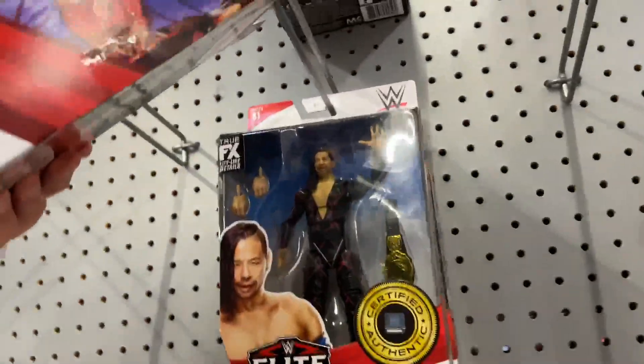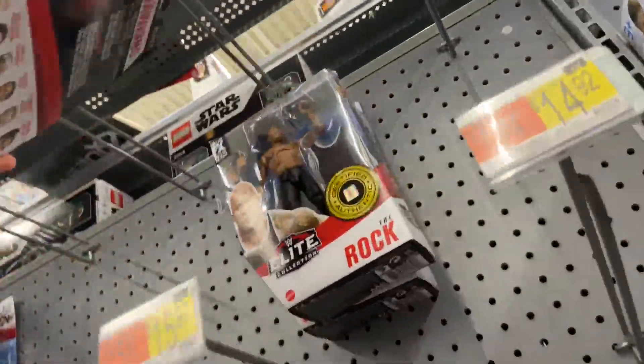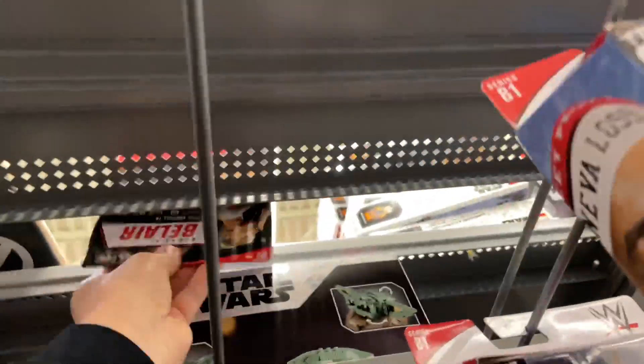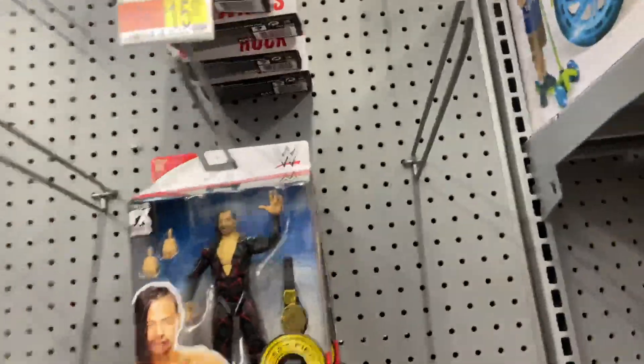We got Chase Shinsuke, another Chase Shinsuke, more Rocks, up here we got A-Dos, more Rocks, no Stunning Steve's that I see, but I did notice a figure up here — and it is Bianca Belair. Awesome figure, and I keep passing on it, I don't know why.